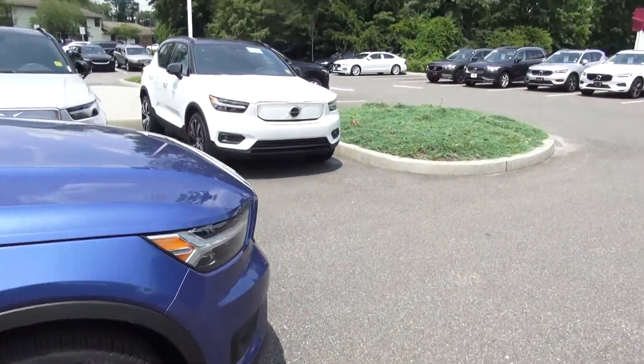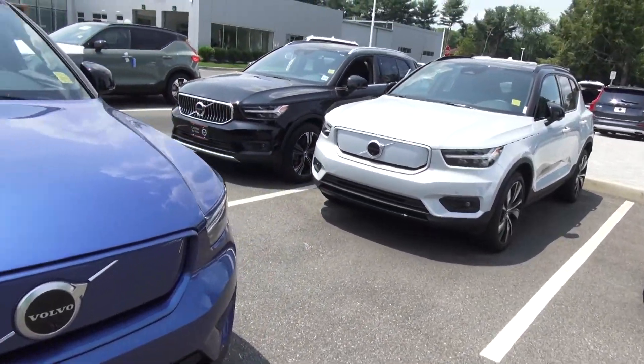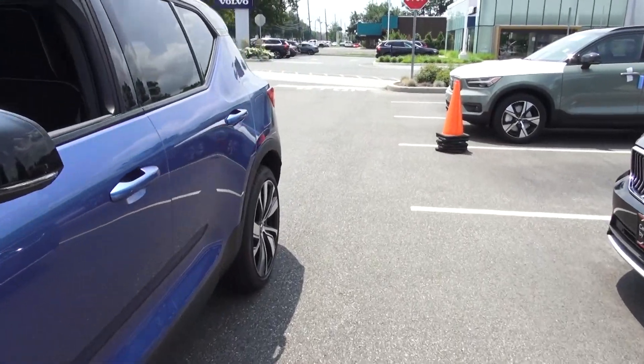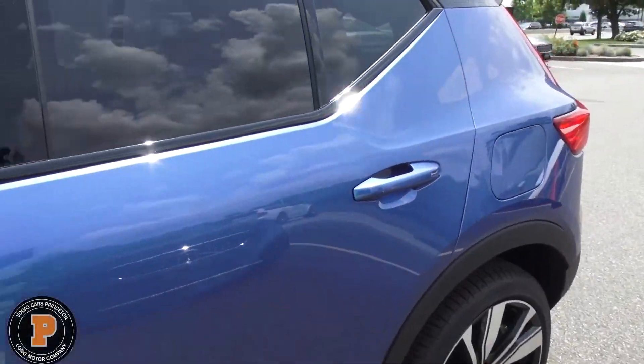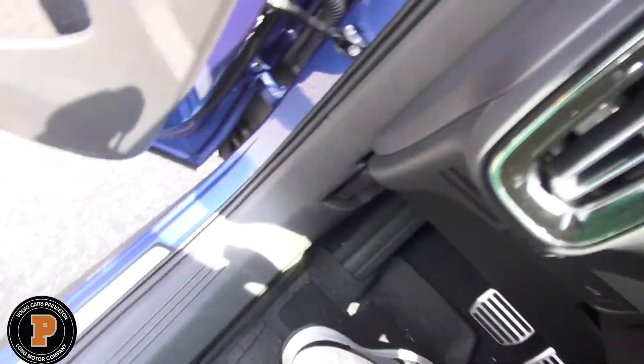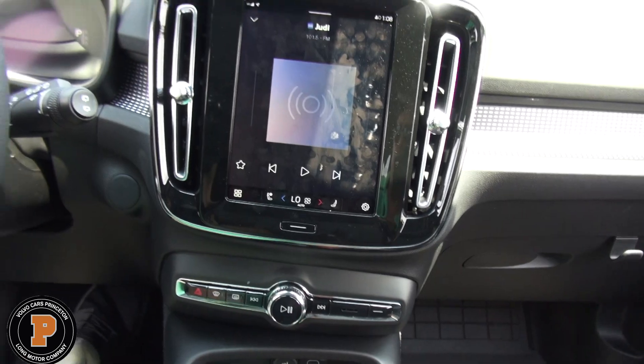You get a home charger with the vehicle. Right now there are special deals available for ChargePoint as well. The programs change each month, so you'll want to check what the current specials are. People can easily install chargers in their homes.